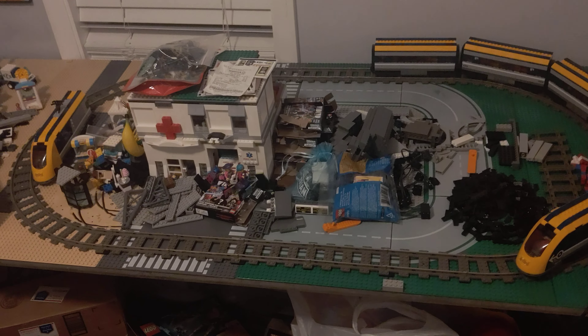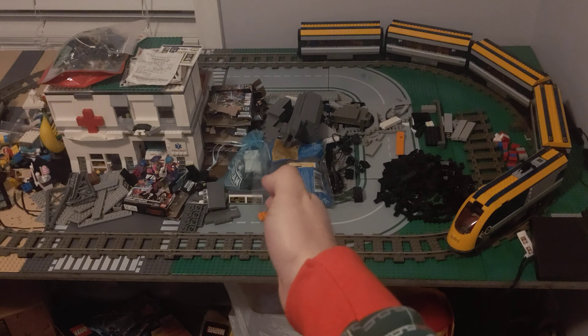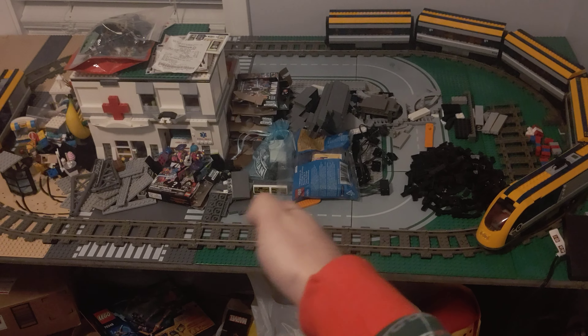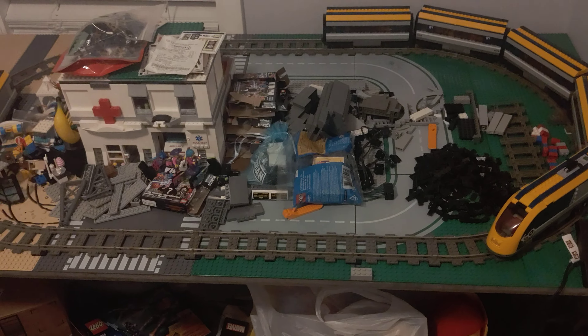Heyo! I don't know why my phone does this — it decides after 10 minutes and 48 seconds, very specifically, that it will cut the filming and then move it to a whole other video file. It kind of sucks because I want to continue talking and then it just cuts off what I say or show. Rant aside.